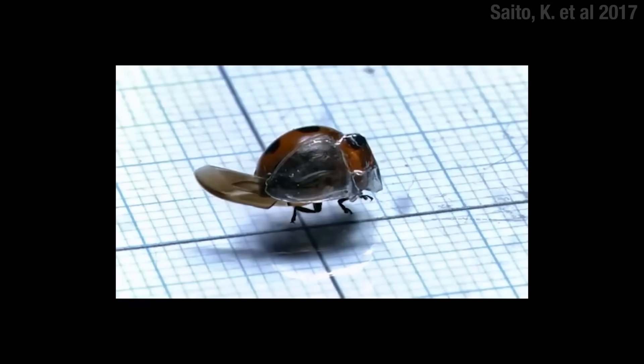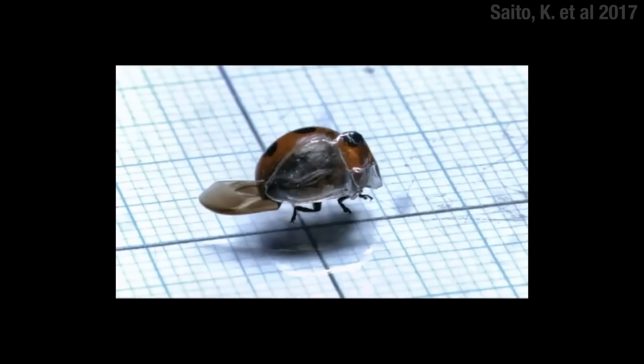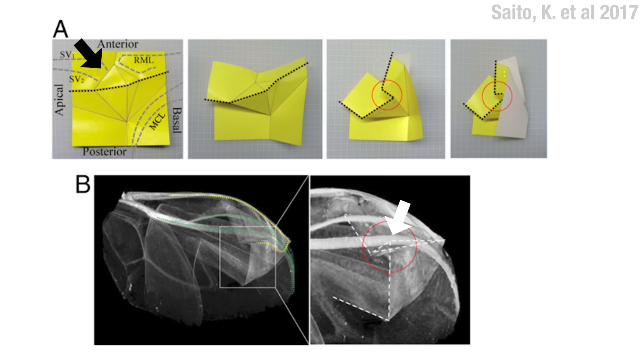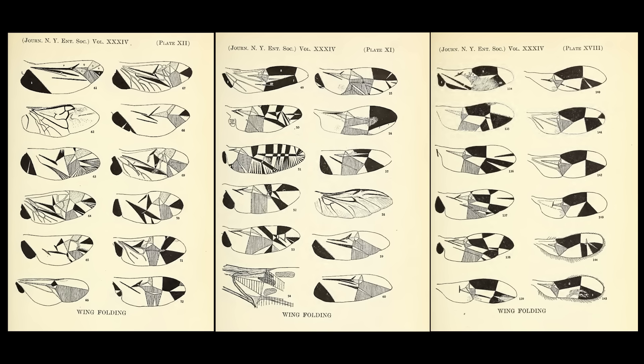This here is what a wing looks like when it's all packed up, and there's a very specific set of folds that have to happen. You can see the first couple happen while the wing's outside. Then, using the elytra as a sort of guide, they do the rest with their abdomen. The whole thing ends with this little fold that acts like a latch — holds it all in place. And each species of flying beetle has its own folding pattern.